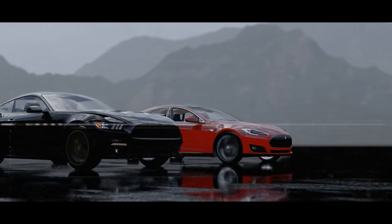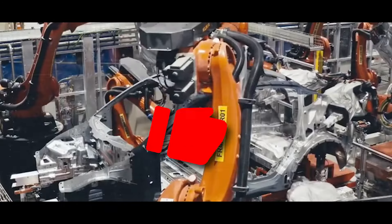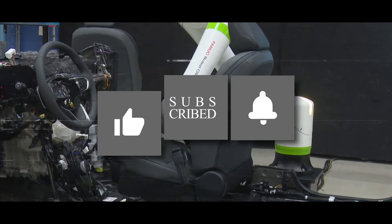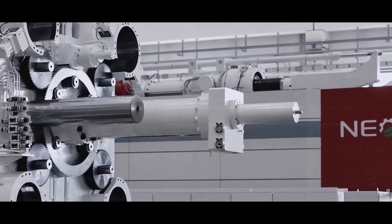And that's it for this video. We hope you enjoyed watching it and learnt something new. If you did, please give this video a thumbs up and share it with your friends. Don't forget to subscribe to our channel and hit the bell icon to get notified of our future videos. We have more amazing videos coming up, so stay tuned. Thank you for watching and see you next time.